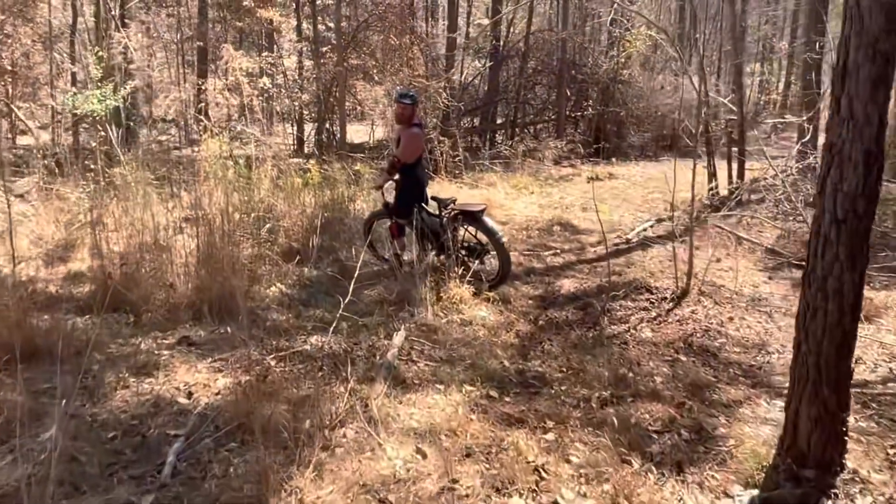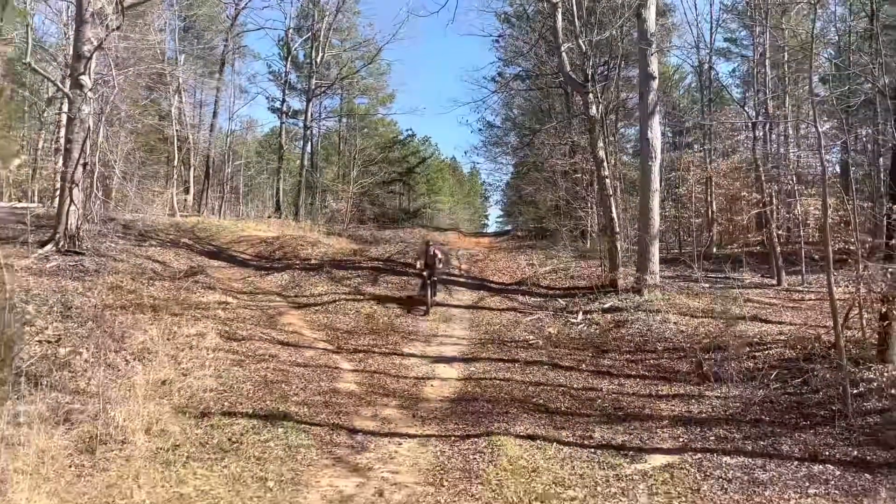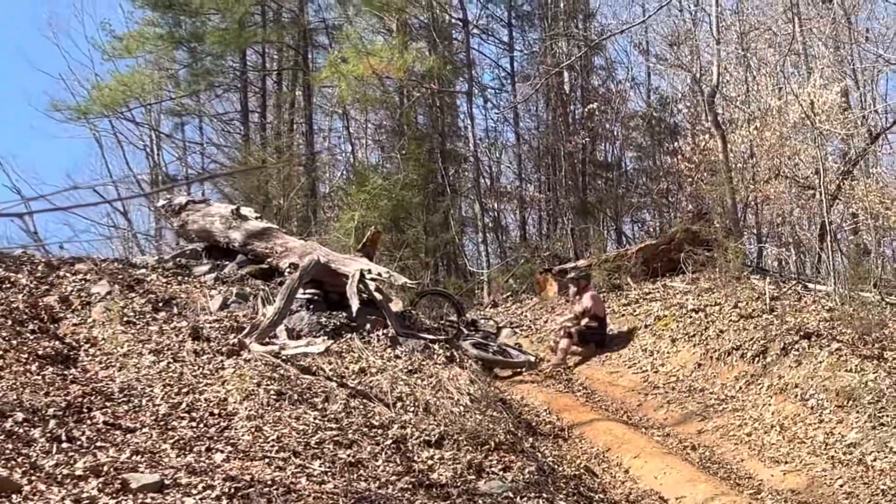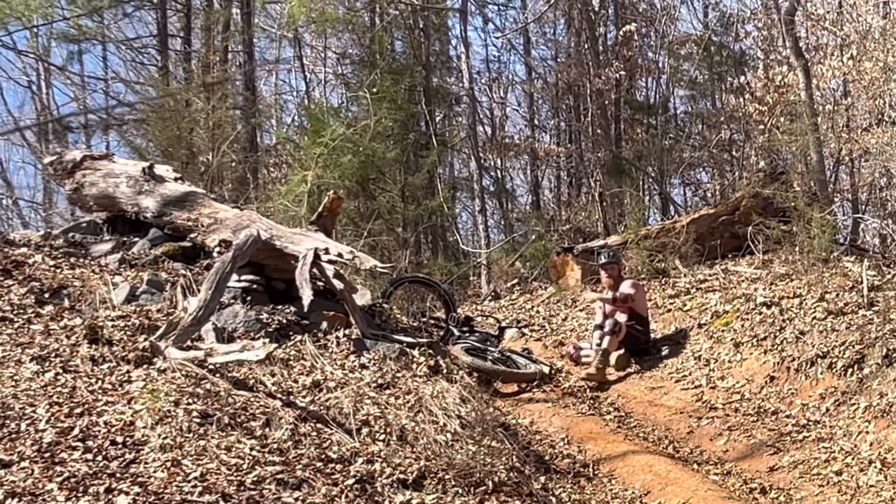Oh, I'm about to claim that tree. This is freaking big boy. I meant to do that — I was going to take a break before I got to the rest of the hill.